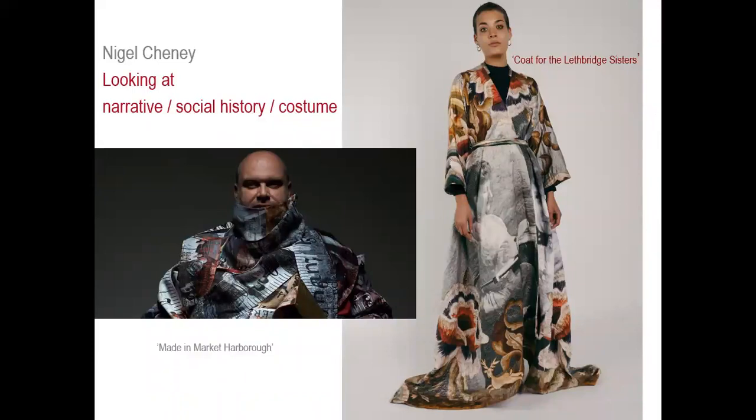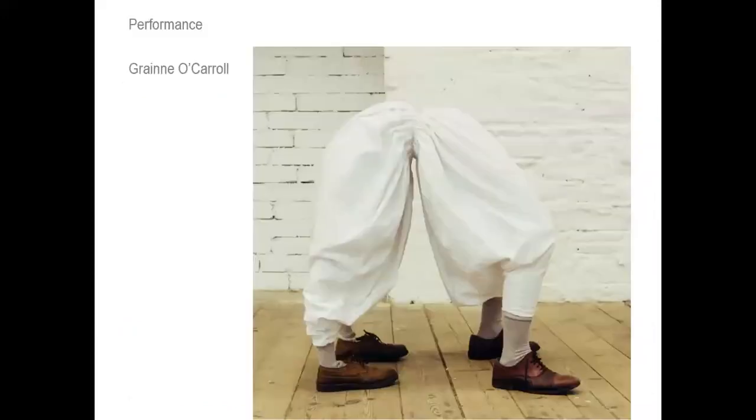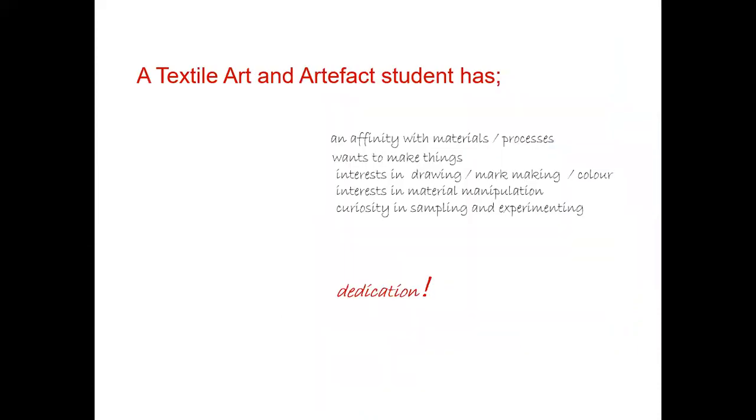Narrative, social history and costume are interests that students in TAA are very engaged with. The idea of costume for theatre and film, or making pieces needed for performance work. There are also students interested in styling, branding and promotion — things often related to graphics or visual communications — but TAA's interests really overlap with many areas of design, including fashion and collaborative teamwork, with a focus on beautiful craftsmanship and making.